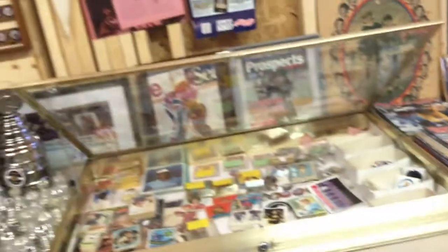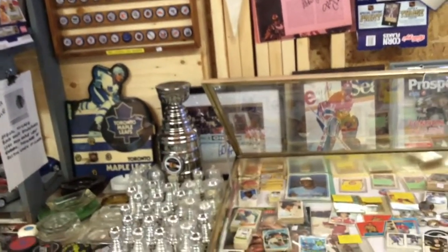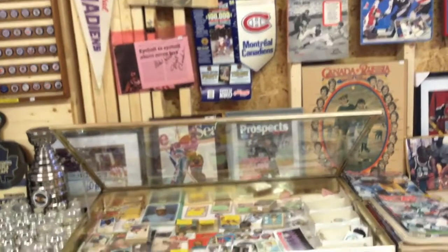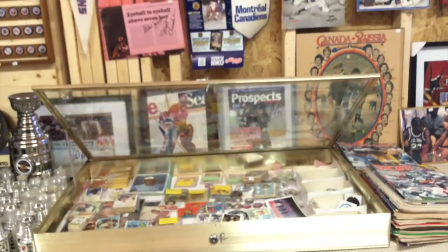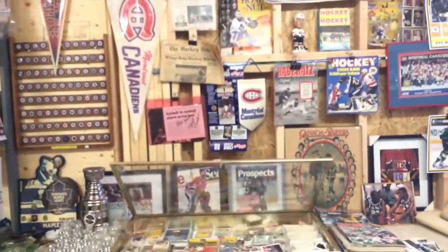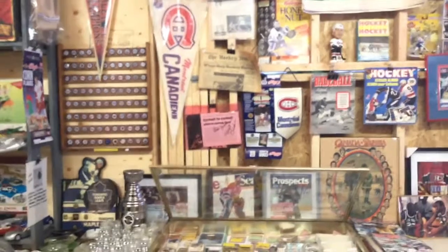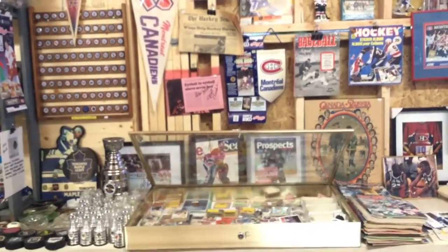There's no end to the kinds of collectibles out there in terms of sports. But people tend to focus on individual things like cards, coins, pennants, books, or photographs. You usually pick out an area you're fond of and try to find as many of the items as you can to fill up your collection.